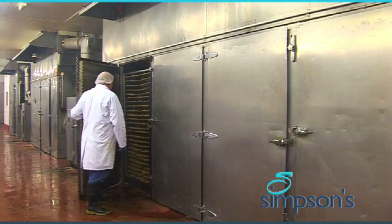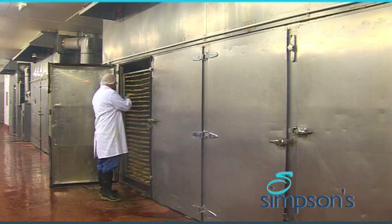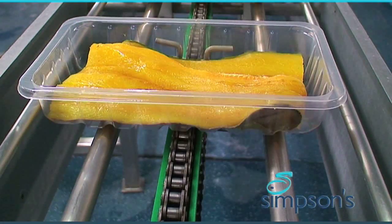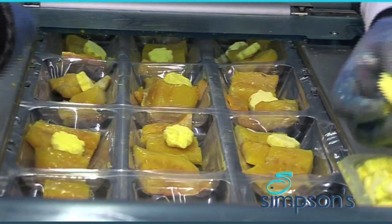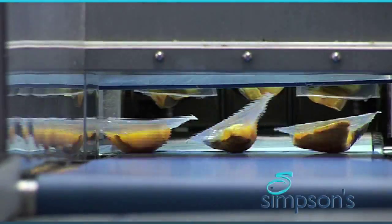The family firm of Simpsons is Hull's leading supplier of smoked fish. In the past the haddocks were simply split, but the demand in today's market is for skin-on or skin-off fillets. Larger fish are hand-filleted, while machine filleting and skinning handles the bulk of production.